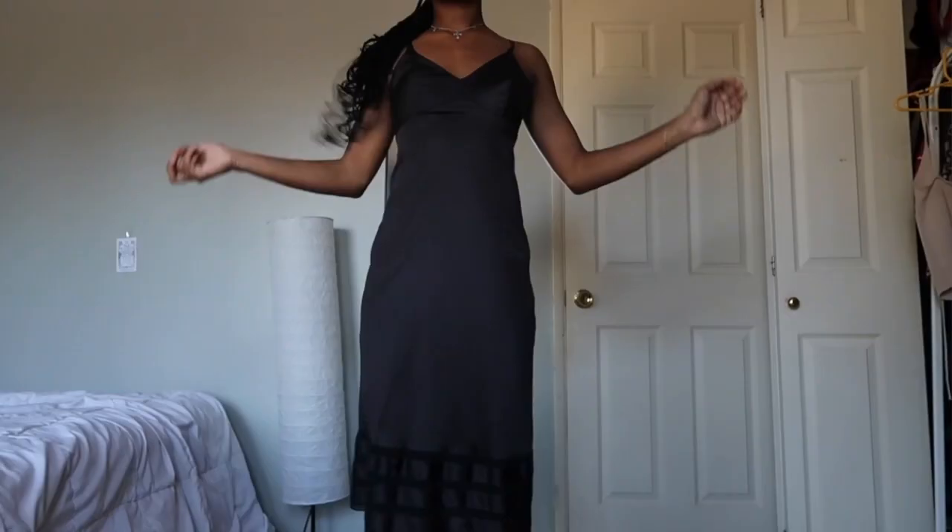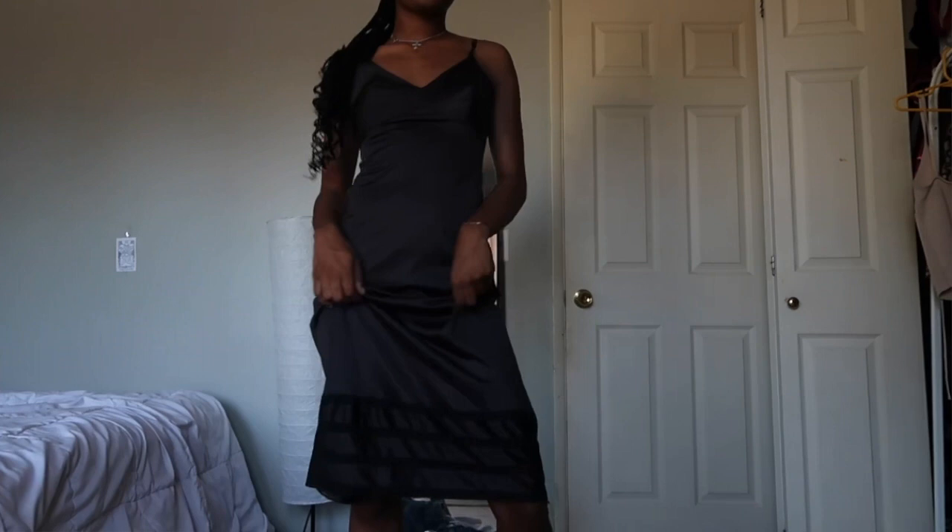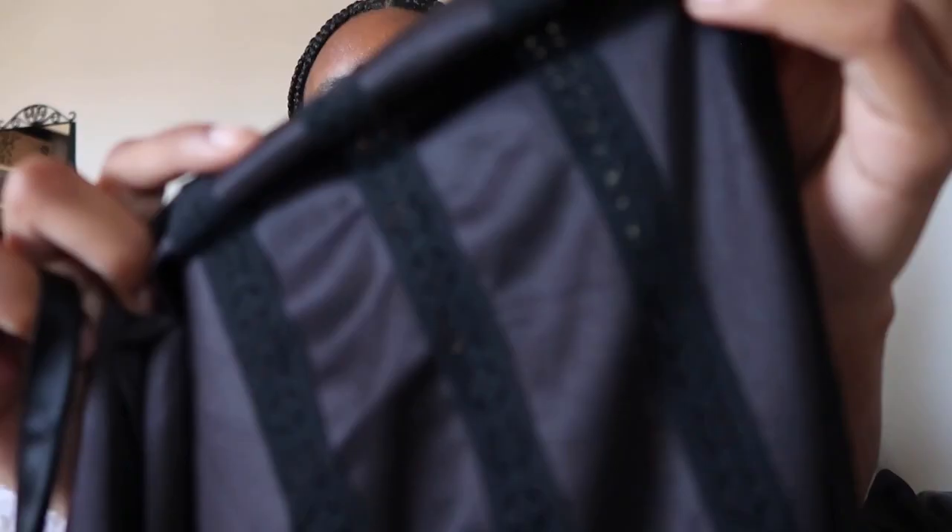The last things I have are from the thrift store or from Depop — some sort of vintage thrifty sites. The first piece was actually from Juliana on her Depop — she was doing a Depop drop and I saw this dress and really wanted it. It literally came and fits me perfectly. It's this black satin dress with lace at the bottom — super lightweight and I'm obsessed with it.